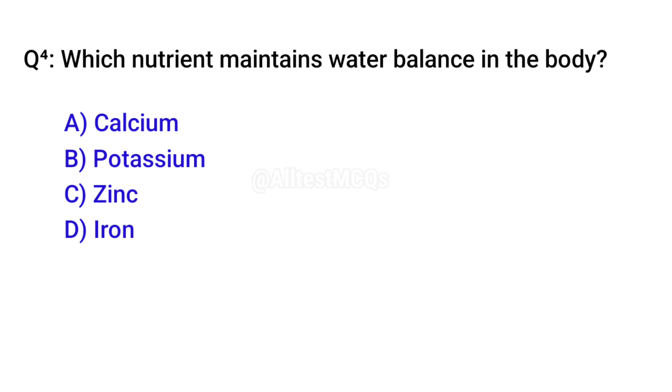Q4. Which nutrient maintains water balance in the human body? B. Potassium.